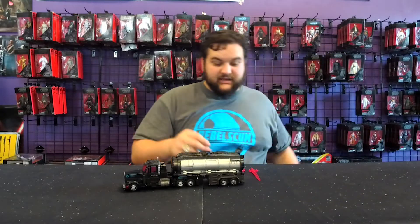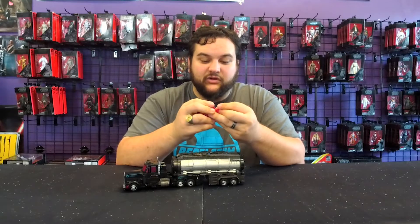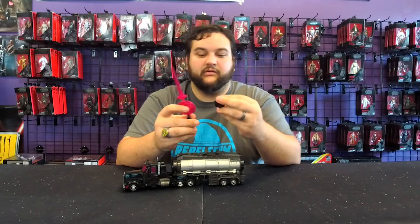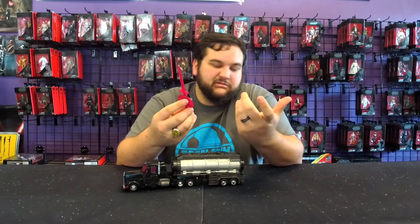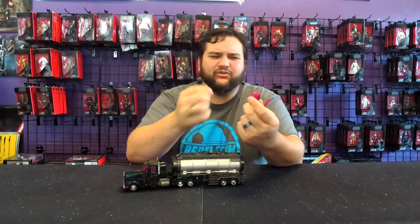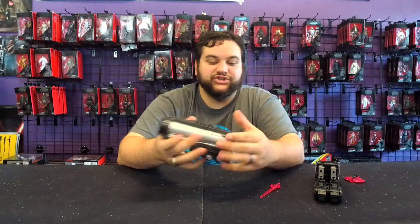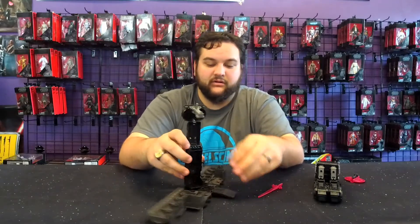Just like with the Laser Optimus, you can combine the energon sword and the axe to make a larger weapon, and of course attach the blaster that comes off the tanker trailer to make an even bigger weapon. It's neat — I'm just happy we have the sword. The axe is neat too, though I never really cared for it personally. He does roll really well and tow his trailer like a Scourge should, and his trailer transforms just like the Legacy Optimus Prime trailer.